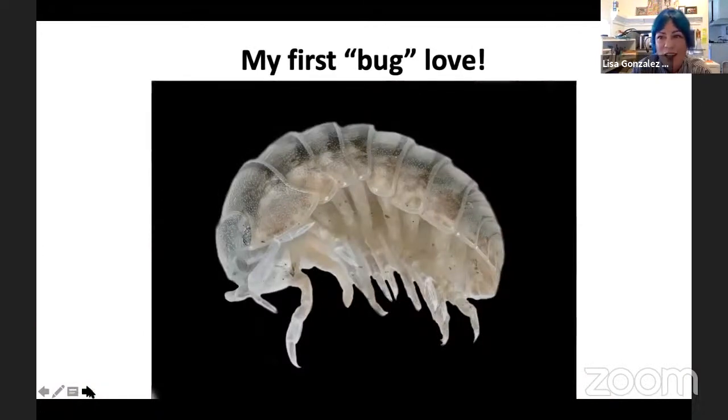I have to give credit where credit is due. This animal is actually not an insect. Even though I became an entomologist, I first really became passionate about small little creatures that I thought were just really mysterious — I was very curious about them at a very young age. I think most of us know that kid who's always out looking for bugs and picking up bugs. I was that kid from a very young age.